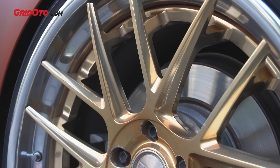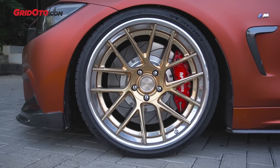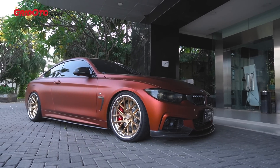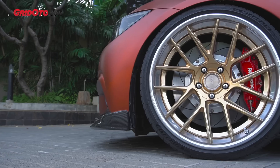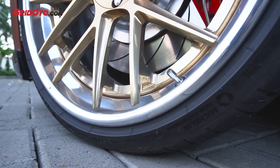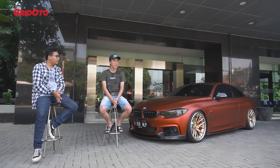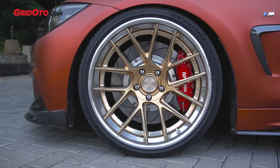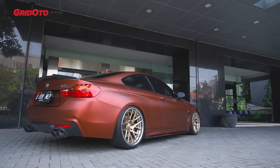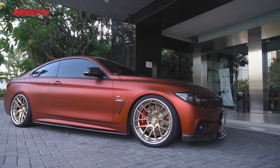Ngomongin velg — velgnya tipe AL13, dari USA. AL13 ini dikit orang yang tau di sini, kurang familiar. Harga velg ini juga termasuk over budget, mahal banget kalau masuk ke Indonesia. AL singkatannya Antelope. Speknya: ring 20, lebar 9.5 depan dan 10.5 belakang. Lumayan lebar, tapi kalau dibanding modifikasi stance yang bisa sampai 12–13.5, ini masih cukup karena static.